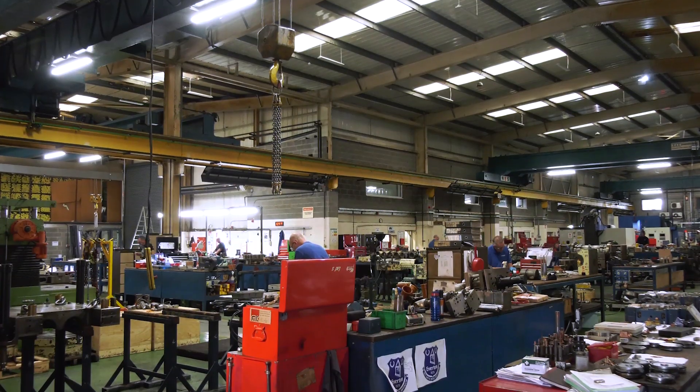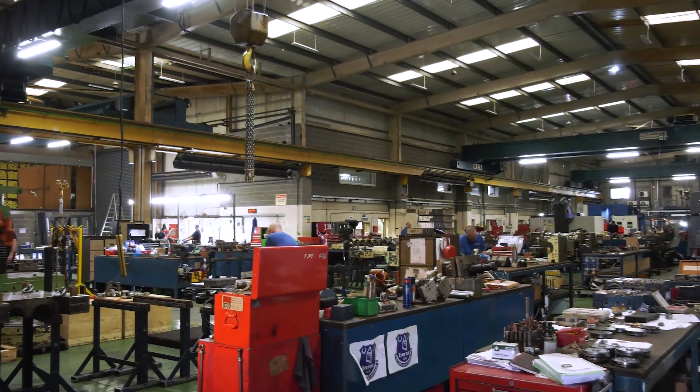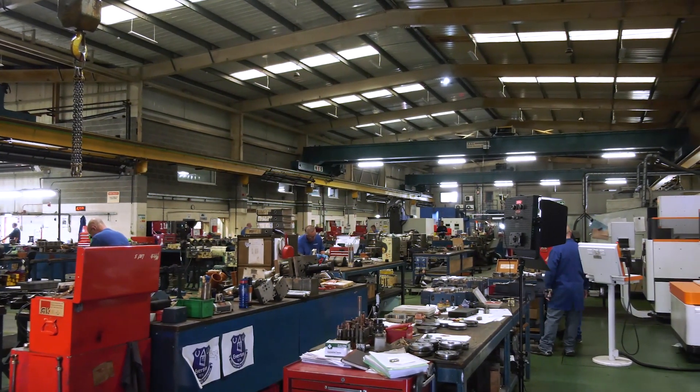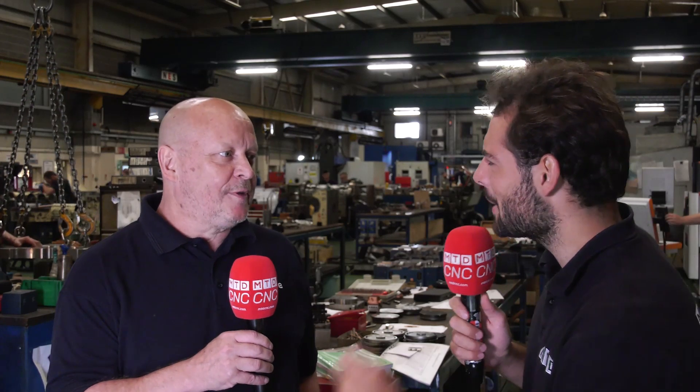Yeah, we had a machine which was very dated. All the parts for it were obsolete and it was down more than it was operating, so we got a big backlog of tooling and parts that we needed to manufacture and we were just getting further and further behind. Then someone recommended a brand new EDM machine — is that right? Yes, one of our engineers who had past experience with the machine in question.